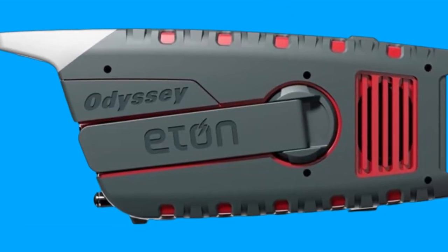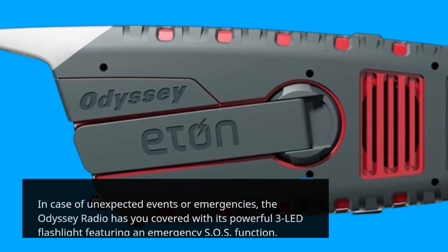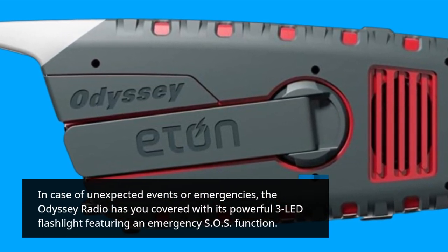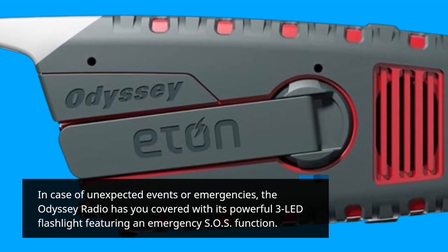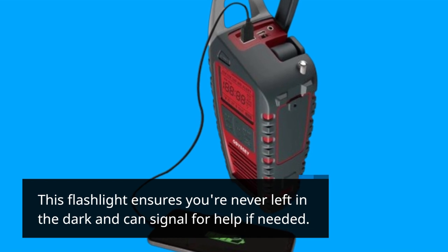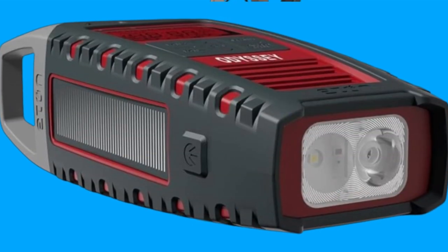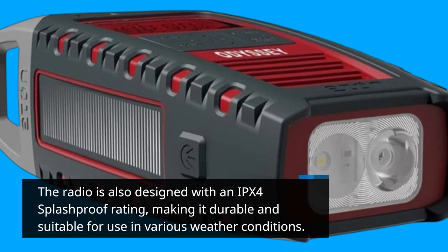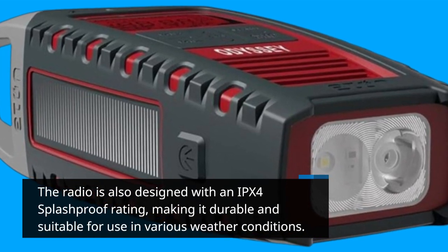In case of unexpected events or emergencies, the Odyssey Radio has you covered with its powerful 3-LED flashlight featuring an emergency SOS function. This flashlight ensures you're never left in the dark and can signal for help if needed. The radio is also designed with an IPX4 splash-proof rating, making it durable and suitable for use in various weather conditions.